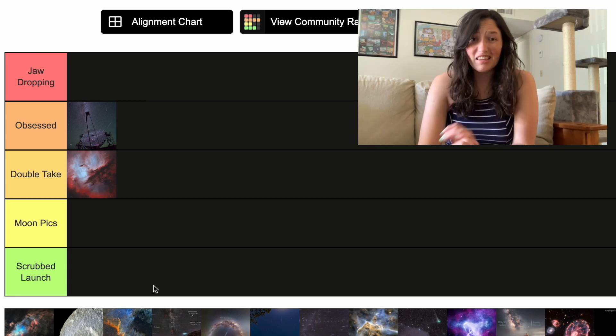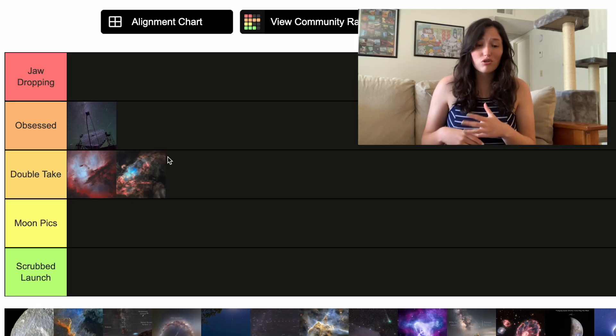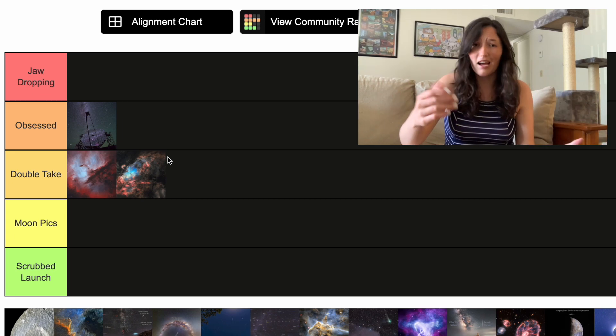Moving on, we have the Eagle Nebula. I think this is also going in Double Take. It's really pretty. I'm not necessarily obsessed because I see a lot of nebulas, but it's pretty enough where it's not in Moon Picks. The eagleness comes from the little head and wings spread out on a diagonal. This is another star-forming region, about 70 light-years across — meaning it takes 70 years for light to get from one side to the other. It's a very large structure.